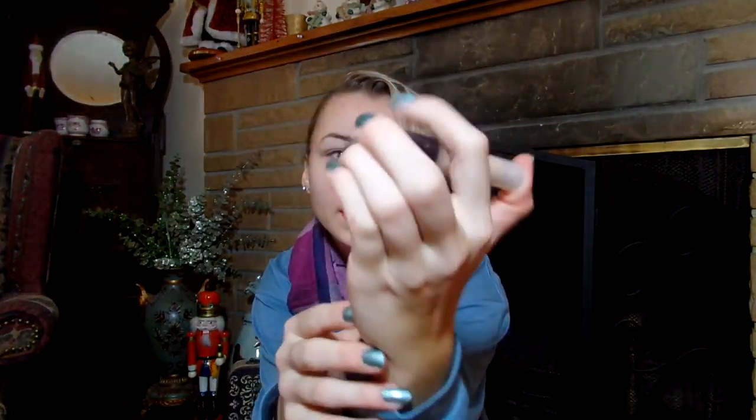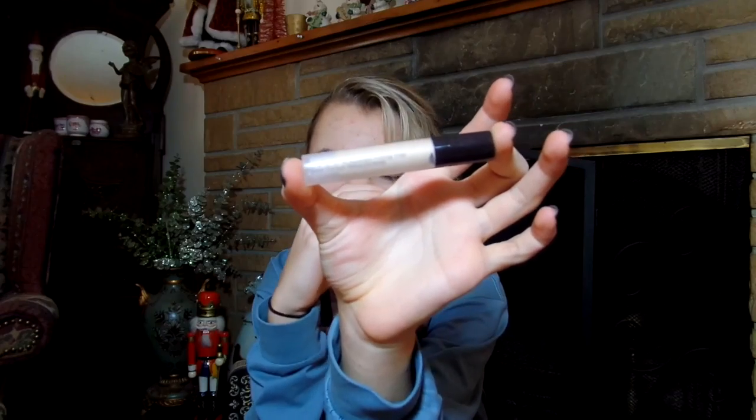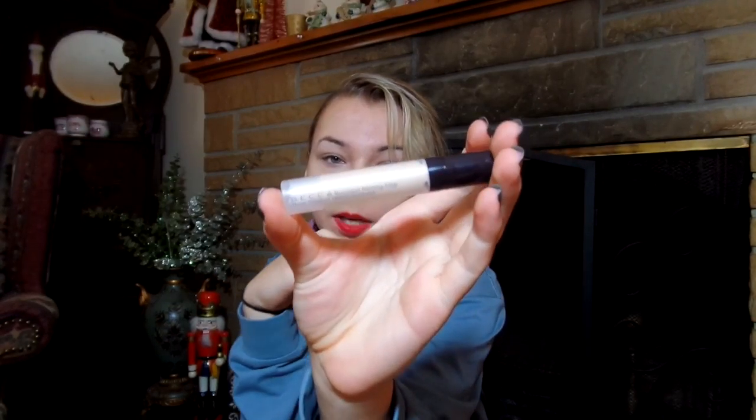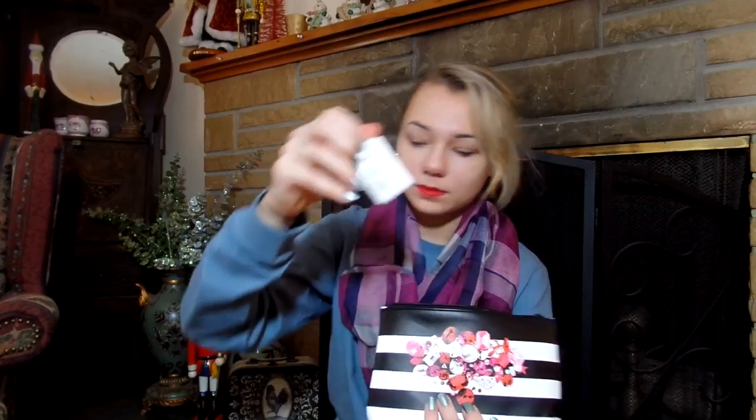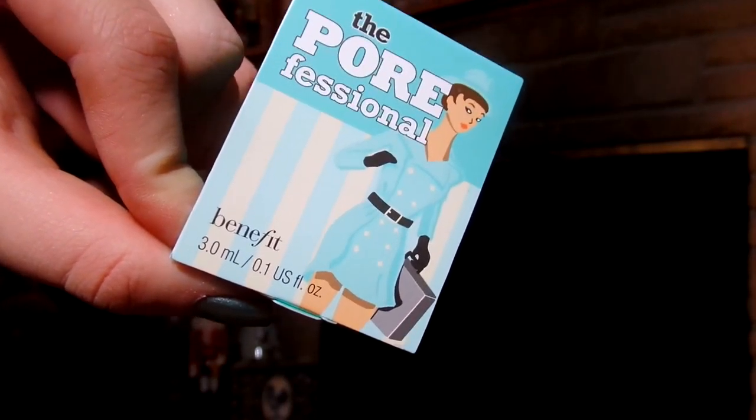Then I got some hair ties. This is all stuff from my stocking. Then I got this Becca Backlight priming filter — it's like a concealer. This is a four bag. The first thing in it is some sunscreen, this Porefessional, some perfume samples, a peel-off mask, and then a mini brush cleaner.